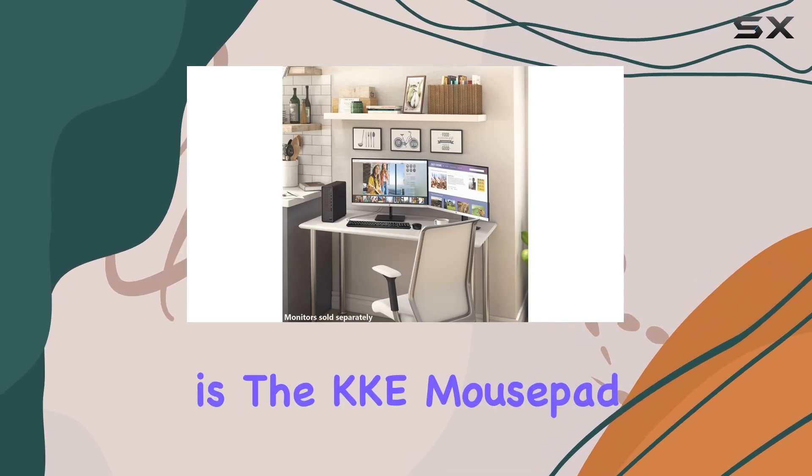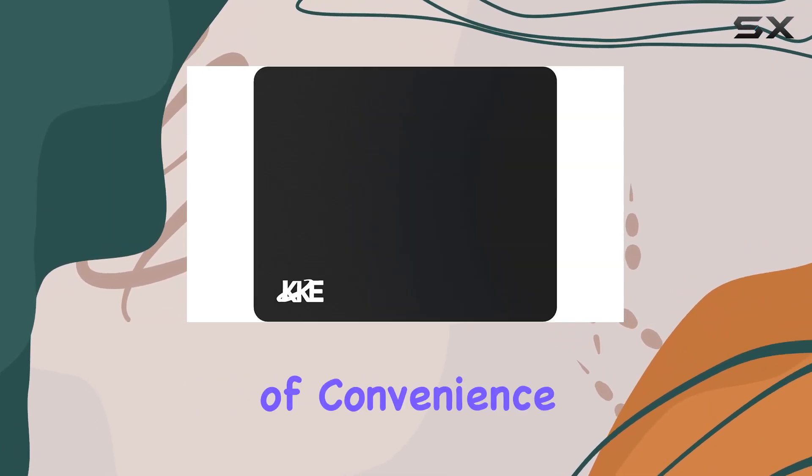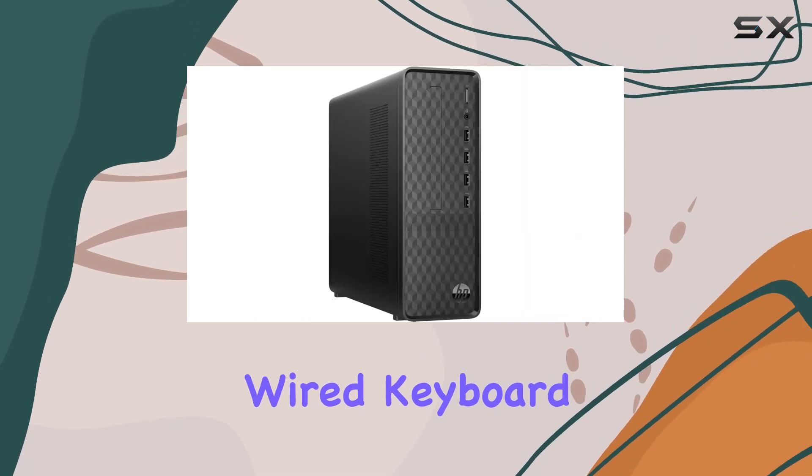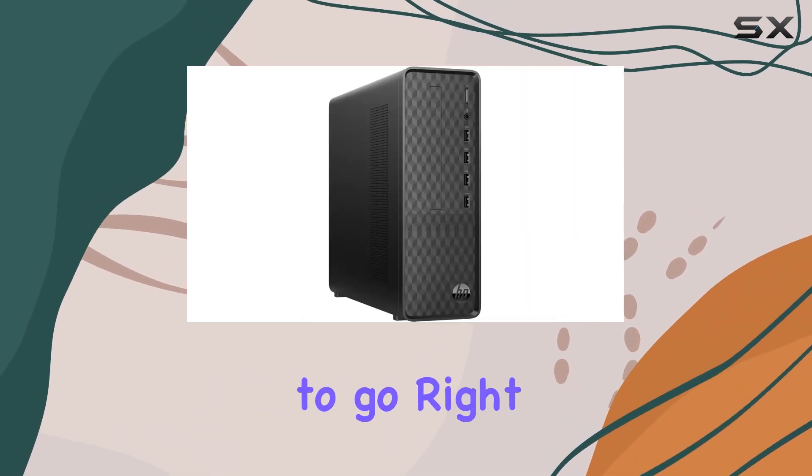One noteworthy inclusion is the KKE mousepad, adding a touch of convenience to your setup. And let's not forget the included wired keyboard and mouse, ensuring you're ready to go right out of the box.